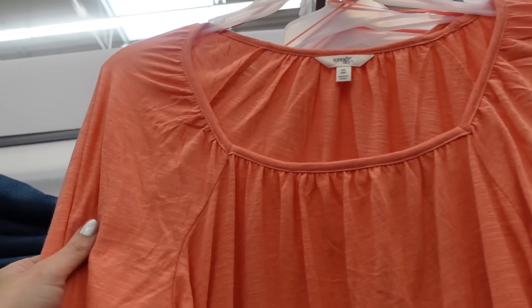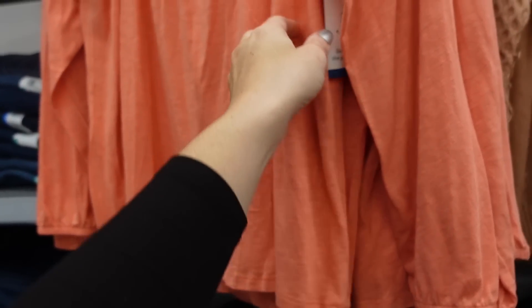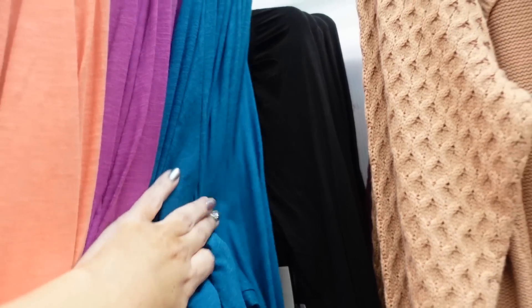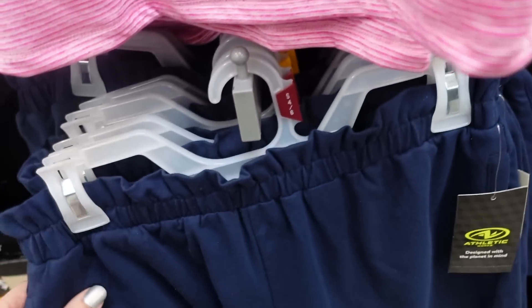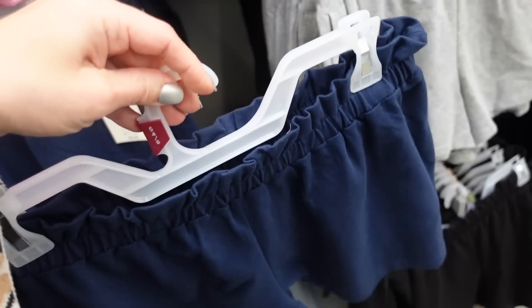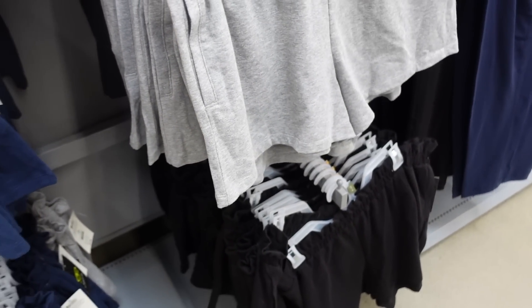New long sleeve top from Terra and Sky — squared neckline, t-shirt material, elastic on the wrist, flowy fit. $14.98 in coral, also purple, blue, and teal. New pull-on shorts from Athletic Works — elastic waistband, super soft, side pocket. In blue, also gray and black, and they're $9.98.